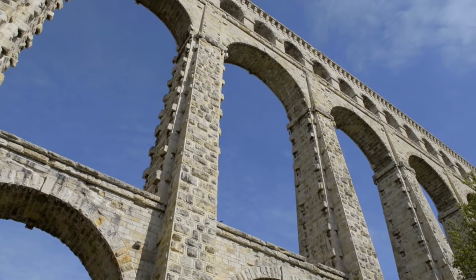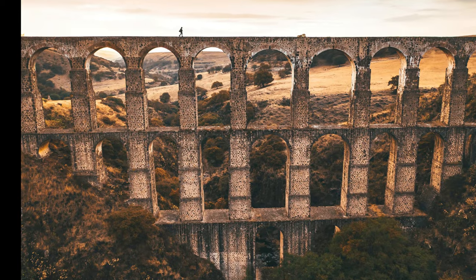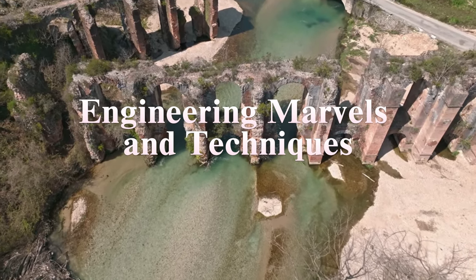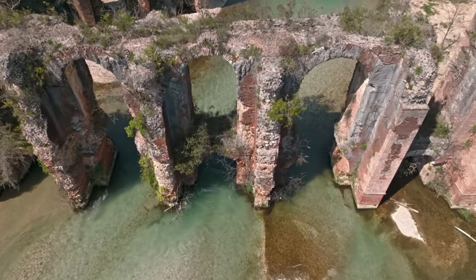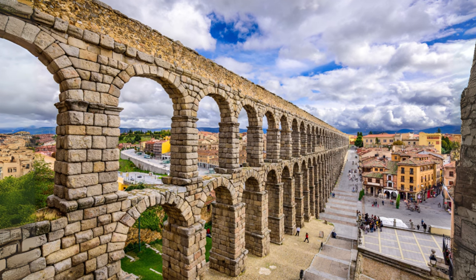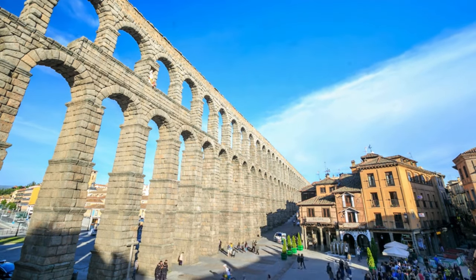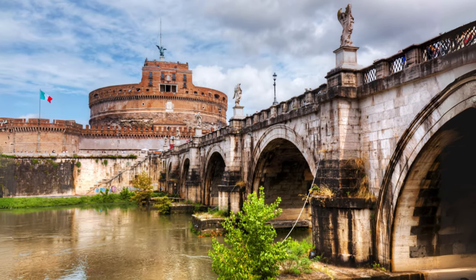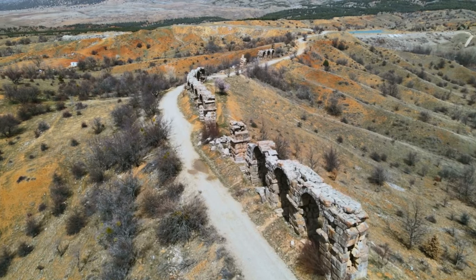Aqueducts didn't just bring water — they delivered loyalty. Roman emperors like Augustus and Trajan used water infrastructure to ensure the people had public baths and fountains, reinforcing their rule through practical benefits. Aqueducts were a vast and intricate network spanning the entire Roman Empire, designed with impressive foresight and precision to meet the needs of growing urban centers. Like a modern metro system connecting stations, aqueducts supplied water to key locations such as public fountains, baths, and latrines, ensuring water was available to the population at regular intervals.